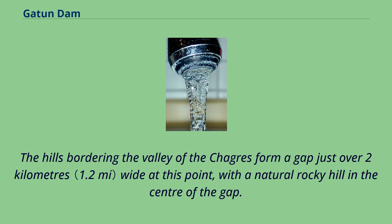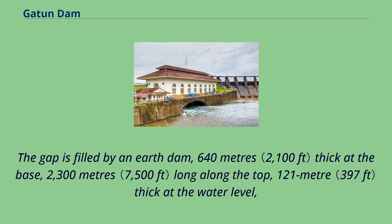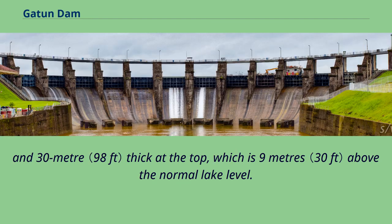The hills bordering the valley of the Chagras form a gap just over 2 kilometers wide at this point, with a natural rocky hill in the center of the gap. The gap is filled by an earth dam, 640 meters thick at the base, 2,300 meters long along the top, 121 meters thick at the water level, and 30 meters thick at the top, which is 9 meters above the normal lake level.